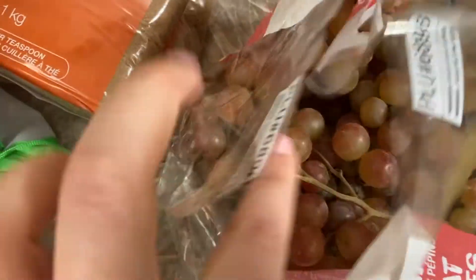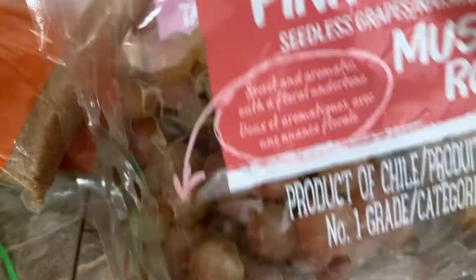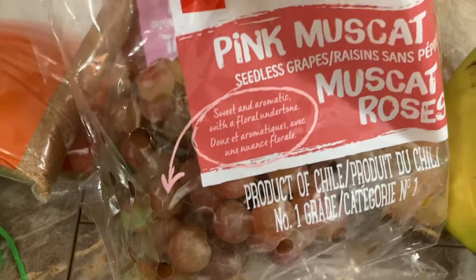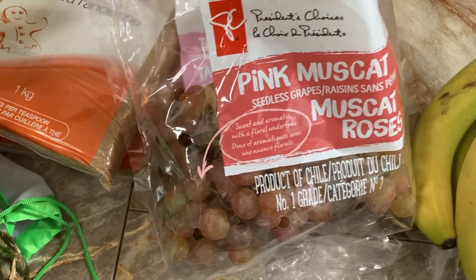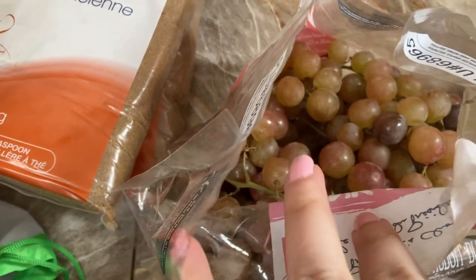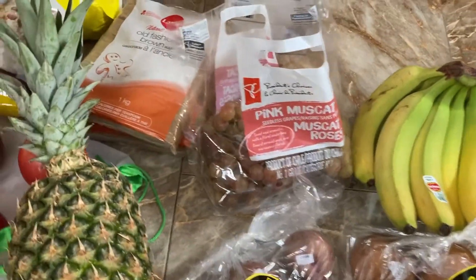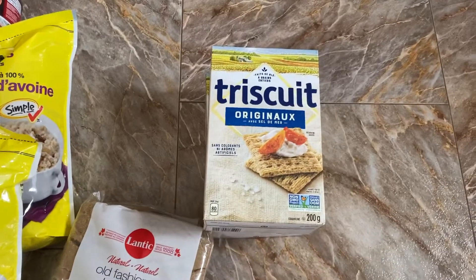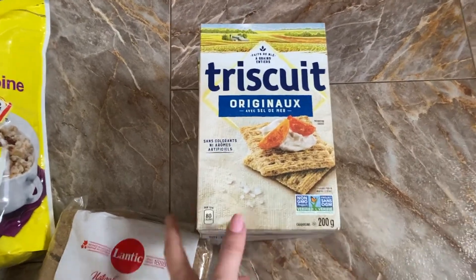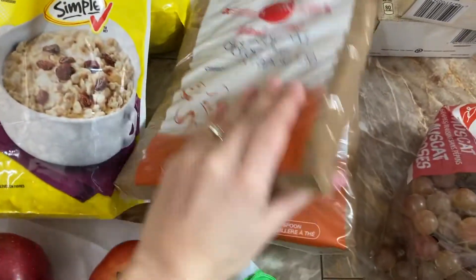I got these pink muscat grapes which I was so excited to find. I tried them for the first time last year and they have such a short growing season, so I didn't think I'd get to try them again. I was pretty happy to see them this early. They were very expensive but definitely worth it. I also got some Triscuits for David to have as a snack — sometimes I see these for around two dollars a box so I'll get multiple if that's the case, but not this time.